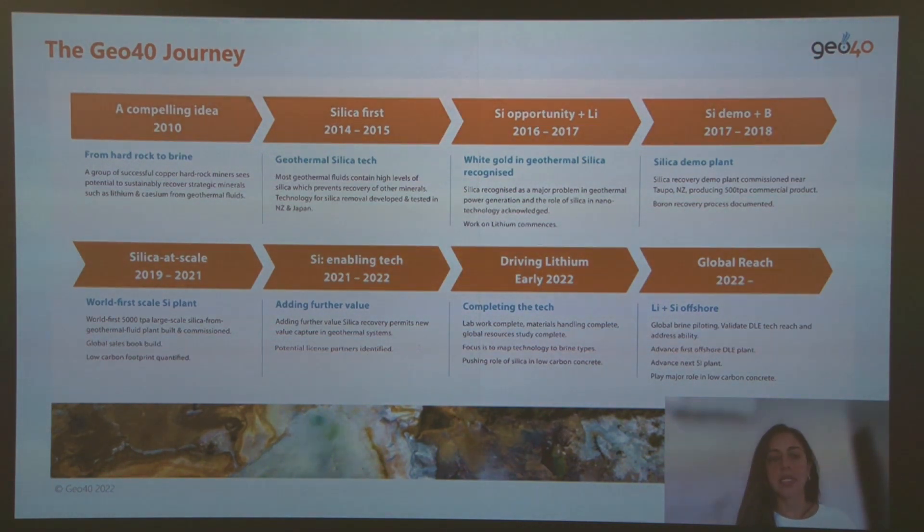This journey was initiated with a project to extract silica, because it's a mineral that causes issues in power plants such as silica scale in pipes and re-injection wells. In 2019, we achieved an important milestone with the first silica extraction plant from geothermal fluids in the world, which then allowed us to continue investigations with lithium and boron extraction.